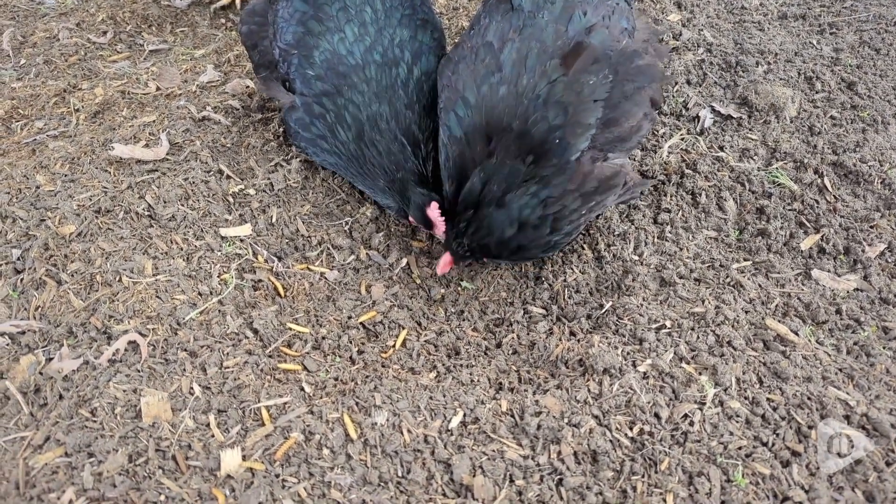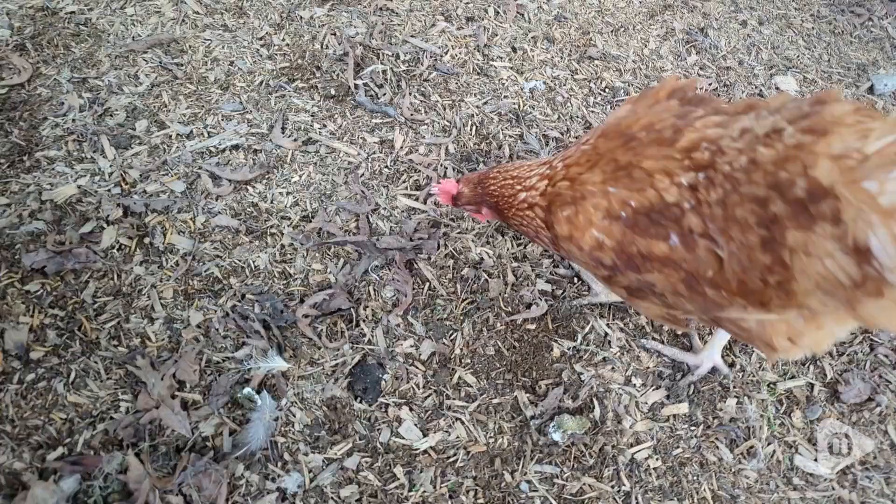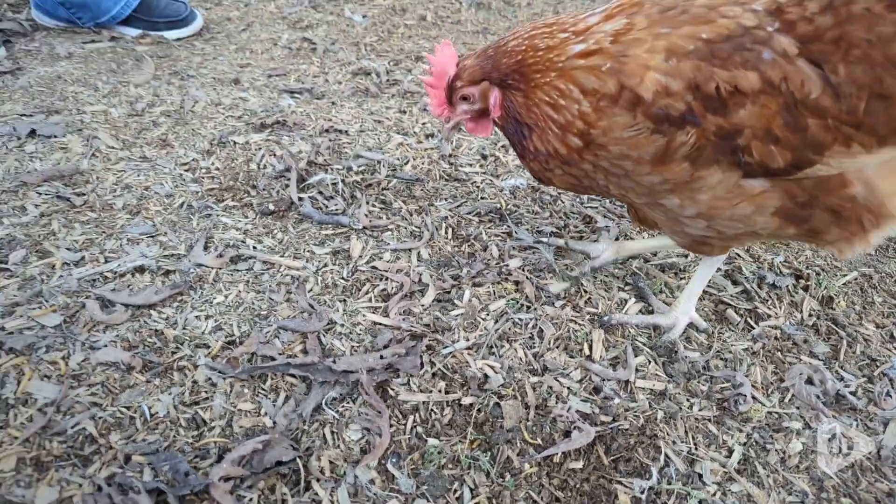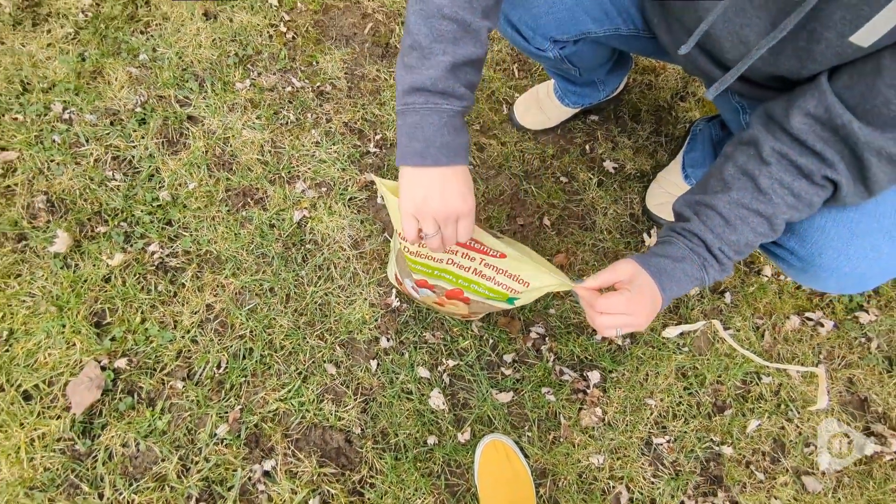This is a two pound bag, so it would be a really nice size if you just want to try it out or if you have a smaller little flock of hens. It comes in a really nice resealable bag so it's easy to store.